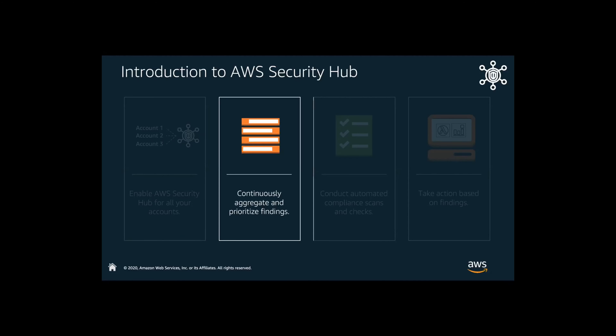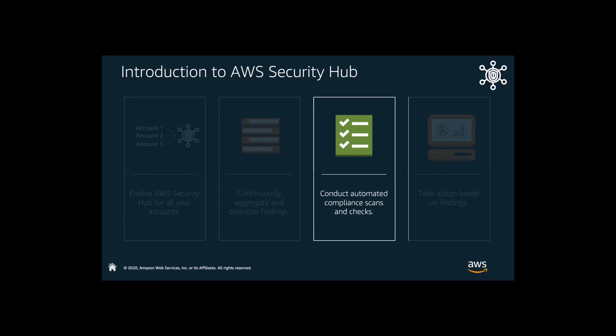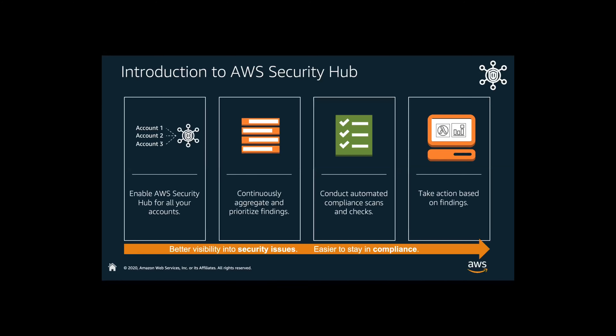Looking at the full spectrum, the ability for Security Hub to look at that data, aggregate, and prioritize those findings is very, very powerful. Being able to conduct automated compliance scans and then, lastly, being able to take action based on those findings — it's great if you're collecting information, but the most powerful tool you have is being able to take action on those findings, and if you can do that in an automated way that can remediate those, that's even a step above. The end-to-end goal is to increase your visibility into security issues and make it easier to stay in compliance.